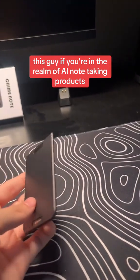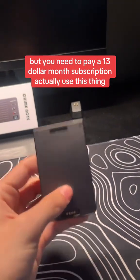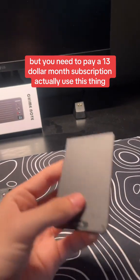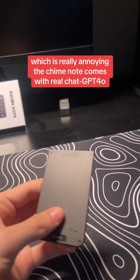This guy — if you're in the realm of AI note-taking products, I'm pretty sure you know what this is — but you need to pay a $13 a month subscription to actually use it. And if you don't, it's as useful as the voice memos app on your phone, which is really annoying.